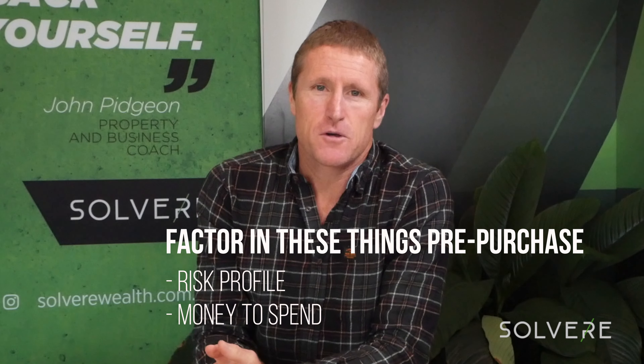Two things we need to factor in, and it's before we buy that property, not after we've bought it. The risk profile and the money we've got to spend is what we need to factor in when we're thinking about adding value. When we're looking at buying a property, we might be up for what we call a high add value outcome — a structural renovation, an extension, putting in a granny flat, or even a mini development, knocking down and building a couple of townhouses or units. That requires a lot more money from your back pocket or equity from the property.